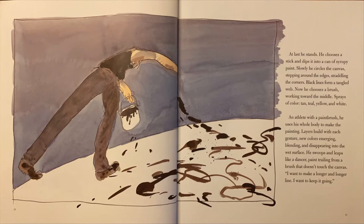An athlete with a paintbrush, he uses his whole body to make the painting. Layers build with each gesture. New colors emerging, blending, and disappearing into the wet surface. He swoops and leaps like a dancer. Paint trailing from a brush that doesn't touch the canvas. "I want to make a longer and longer line. I want to keep it going."